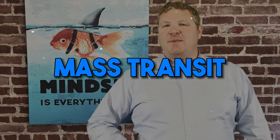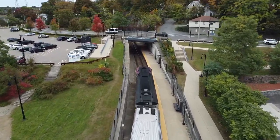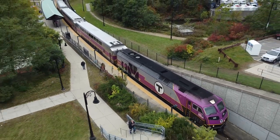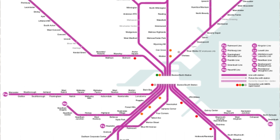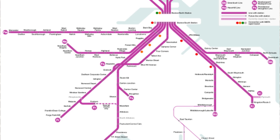Mass transit. Weymouth has mass transit, but it revolves around the commuter rail. Don't get me wrong — there are a lot of towns that don't have the commuter rail, so this is a huge plus. But ultimately, they are just a town away from the ultra-convenient red line access. What makes them unique is that they have two commuter rail stops, each serviced by a different line: the South Weymouth stop near Holbrook, Abington, and Rockland, and the Weymouth Landing stop on the Braintree and Weymouth line.